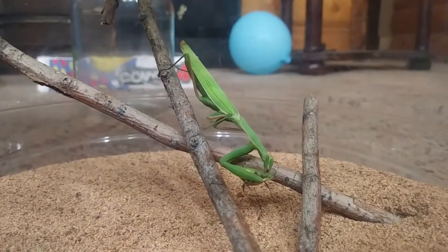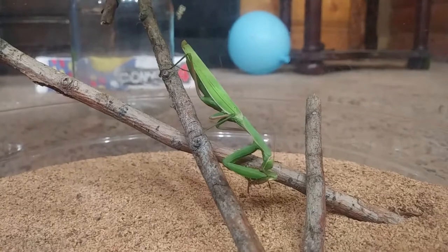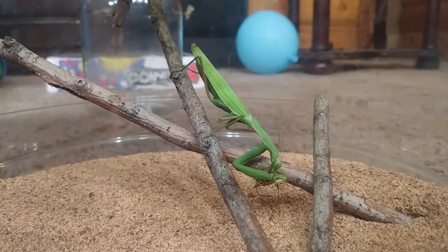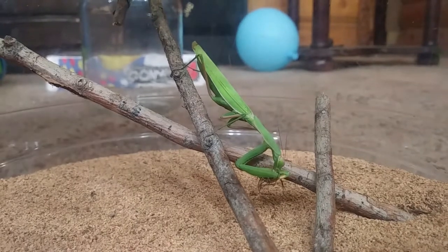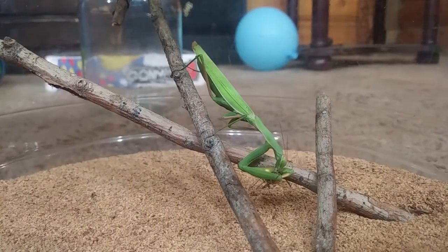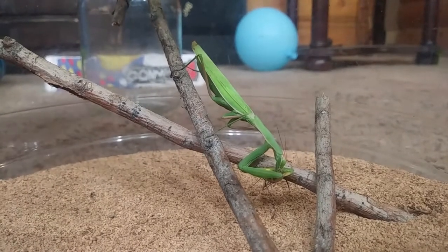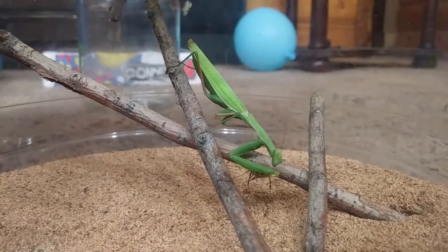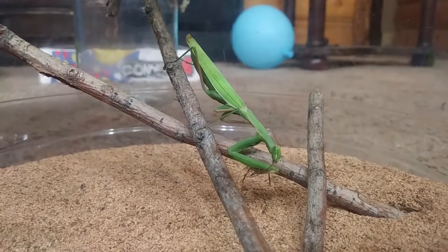On a more serious note, you can see this spider is struggling. Every time he pushes and tries to get away, there's a line of spines on that mantis' arms that are just digging in. Every time he tries to get away, they're just getting stabbed in deeper. He ain't getting out of that grasp. That mantis is built for hunting and doing what it does best — survival.